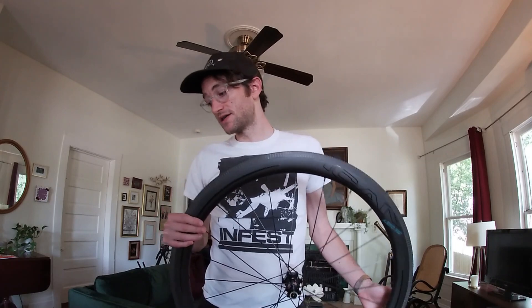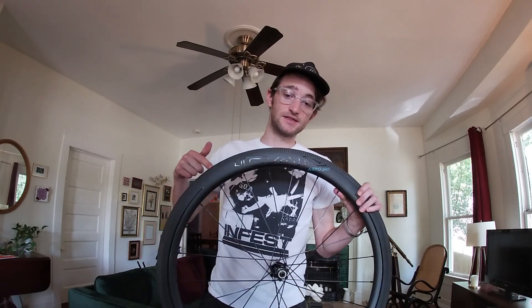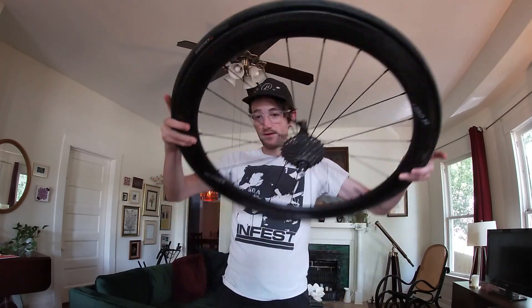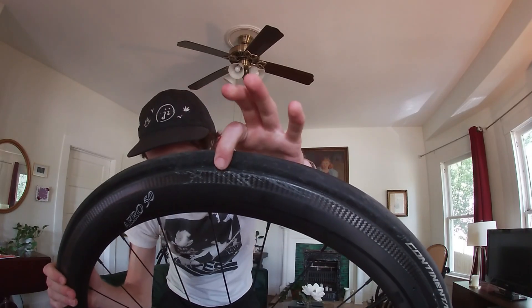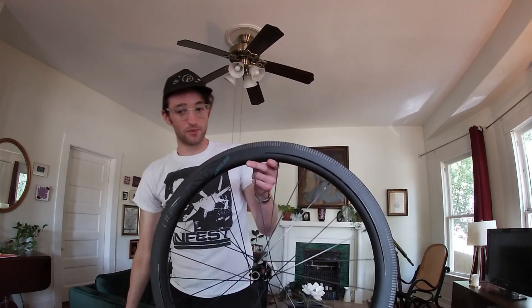These are the ICANN Aero 50 Carbon. I've been running ICANN wheels for a long time — this is actually my third set. I got these to replace the ones that were on my bike when I crashed at Sunny King, which are right here. This side of the rim got laid down and people were running over my bike. These are actually probably still safe to ride — there's a little bit of a scratch and chip. These right here are brand new.